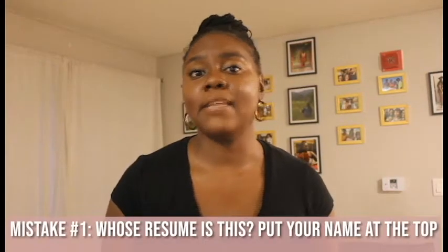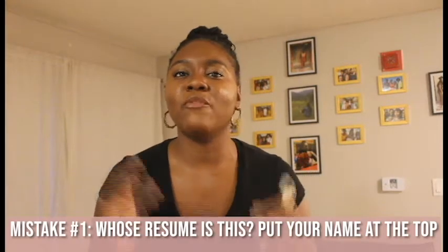The first mistake that people tend to make is not putting their name front and center on their resume. I have looked at countless resumes where it was hard to figure out who is applying for this position. Your name should be at the top of the paper. It should be the biggest font size on your paper and it should be bold — front, center, bold. If it's not, I'm having a difficult time matching a name to your experience, and it makes me do more work going through hundreds of resumes.